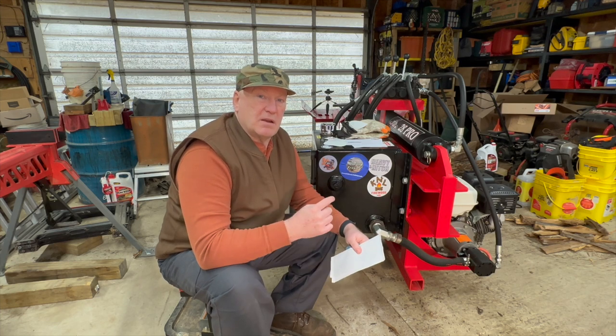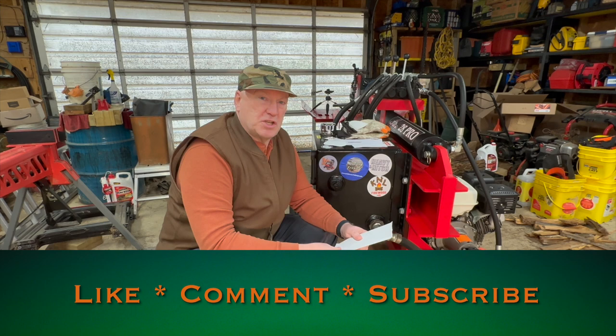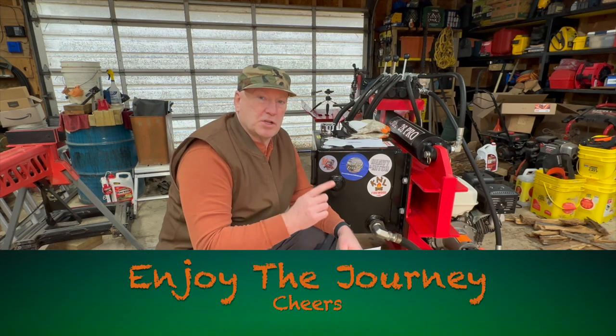With that being said, check out his channel, check out his Axis log splitter, subscribe to his channel, and tell him Boatabob sent you. Until the next time, enjoy the journey. Cheers.